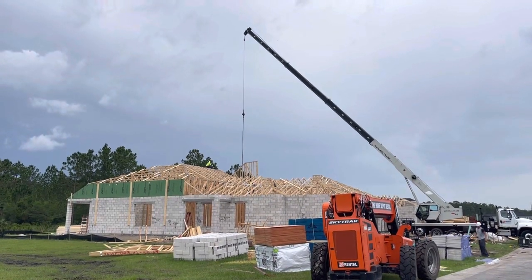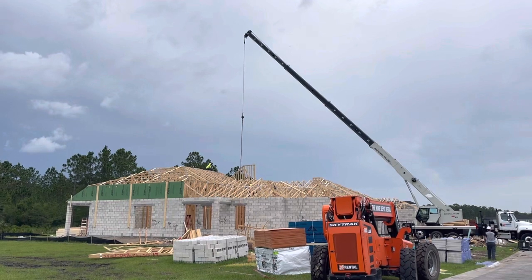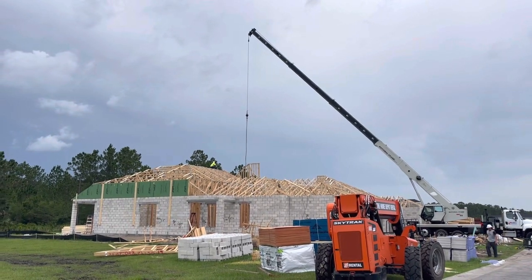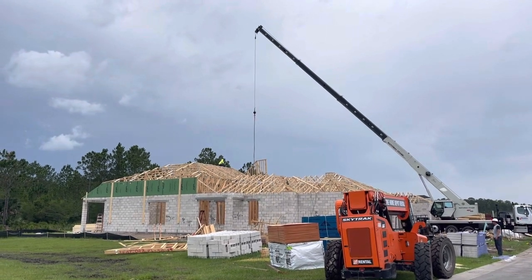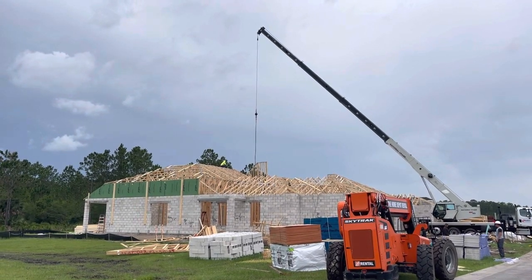Scott Forrest here with ICI Homes at the Plantation Bay Golf & Country Club, sending you a brief update on a series of videos I haven't actually produced for some time — our luxury maintenance-free villas.